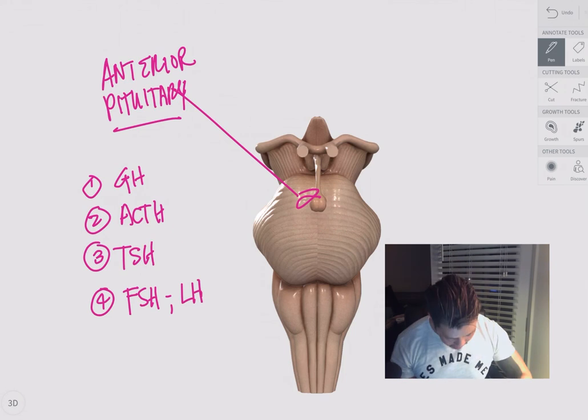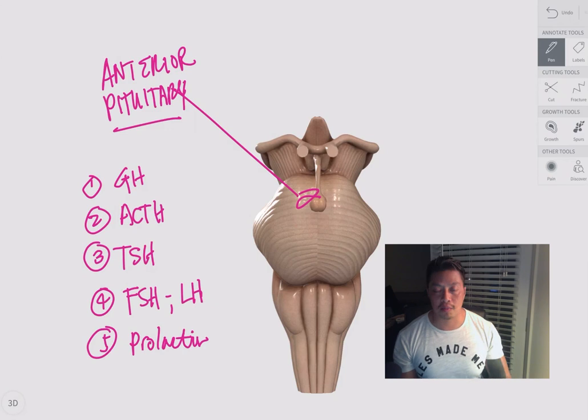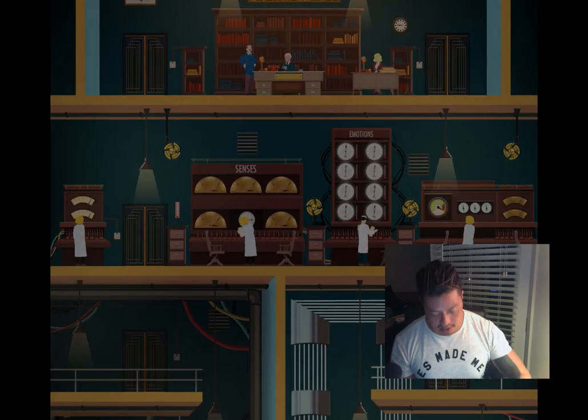Next, number four, we have FSH — the follicle stimulating hormone — which acts on the ovaries. It tells the ovaries to release an egg to start the menstrual cycle, stimulating the follicles to open up and release an egg.